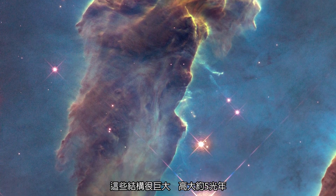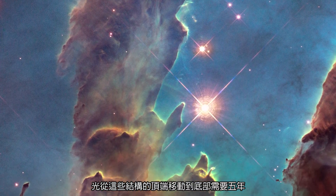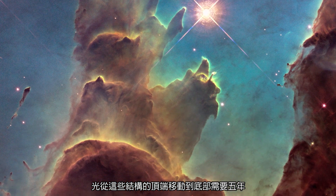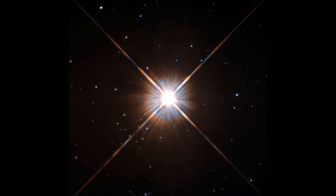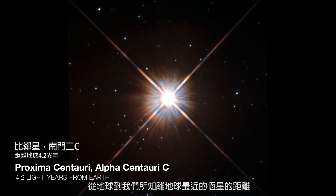These are huge structures — roughly five light years in height. So light would take five years to travel from the top to the bottom of these structures. This size is roughly the distance from us to the nearest star that we know about.